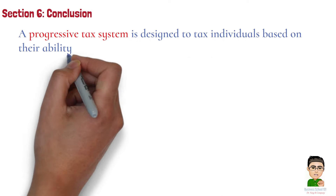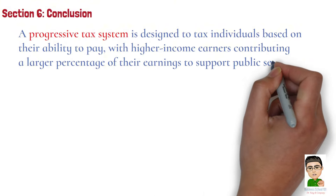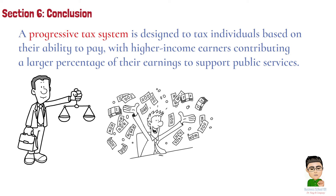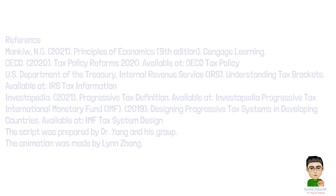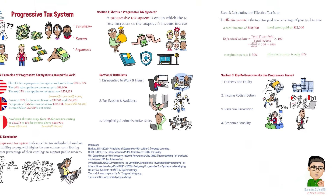Section 6: Conclusion. To sum up, a progressive tax system is designed to tax individuals based on their ability to pay, with higher income earners contributing a larger percentage of their earnings to support public services. While progressive taxes help reduce inequality and generate revenue for the government, they can also create challenges such as potential disincentives for investment or opportunities for tax avoidance. That's all for today's topic. If you find this video helpful, don't forget to like, subscribe, and stay tuned for more insights into economics and accounting. Thanks for watching, and I'll see you next time.